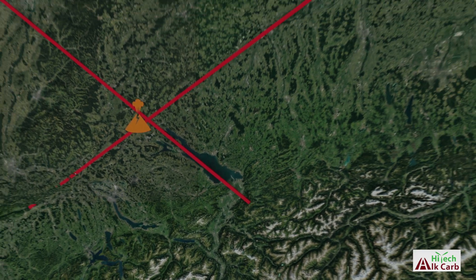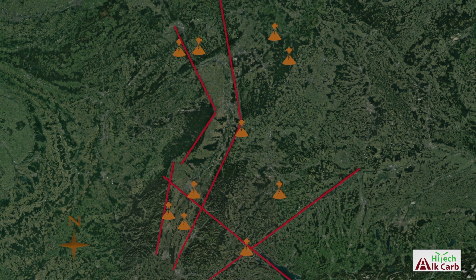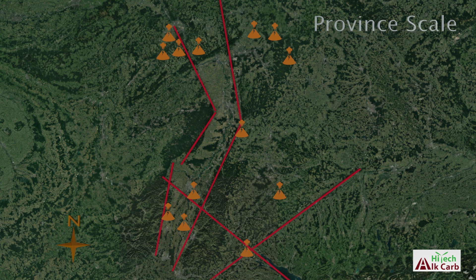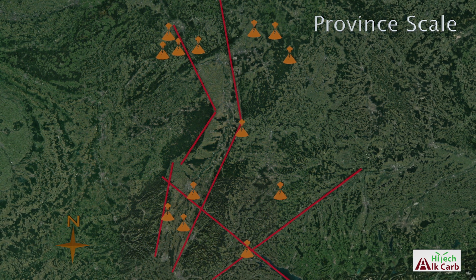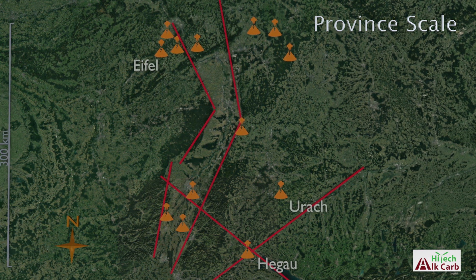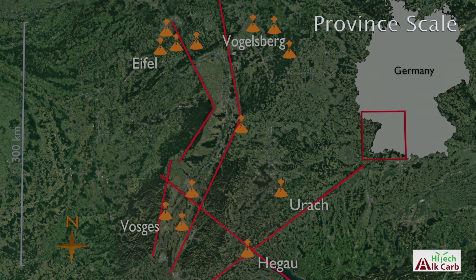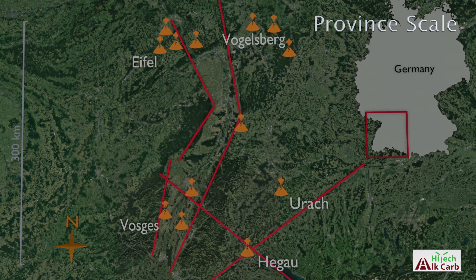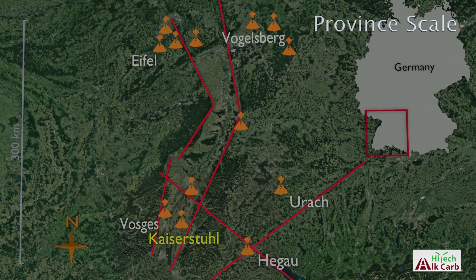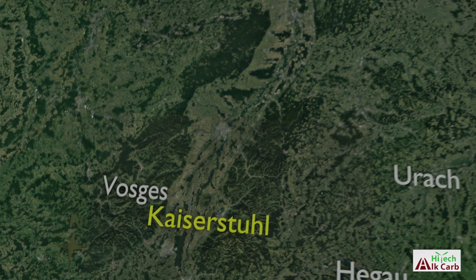Let's start at the beginning, where the relentless mountain building of the Alps caused fractures to propagate towards the north, many of which have allowed deep mantle source fluids to be intruded and in places erupted. The Eiffel, Hegau, Urach as well as other lava fields and volcanic pipes are examples of this activity, all part of the southwest German alkaline province. The most famous of these intrusions is the Kaiserstuhl, which preserves both lava flows as well as intrusive magmatic lithologies.